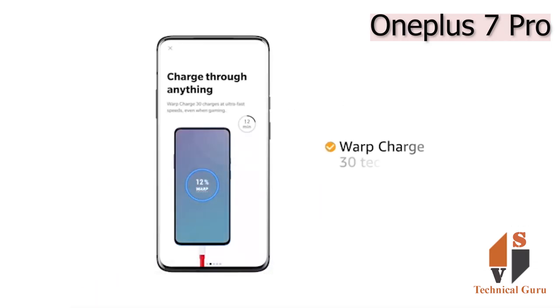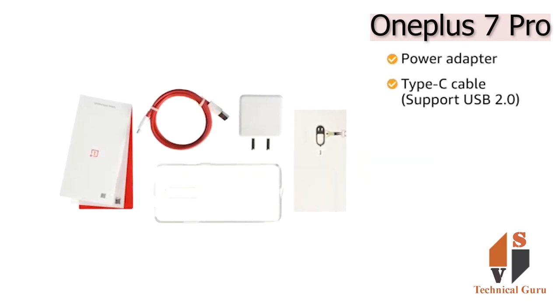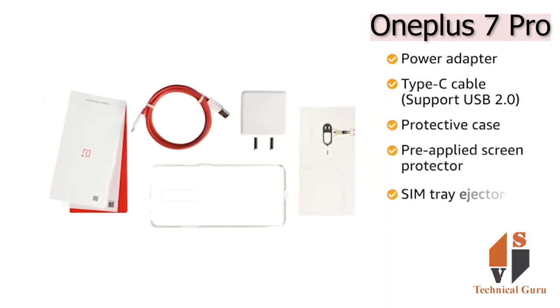The pop-up camera has drop protection and dust resistance, which makes it last long. The phone runs on Android-based OxygenOS operating system. The Qualcomm Snapdragon 855 octa-core processor provides smooth multitasking and high-end gaming.